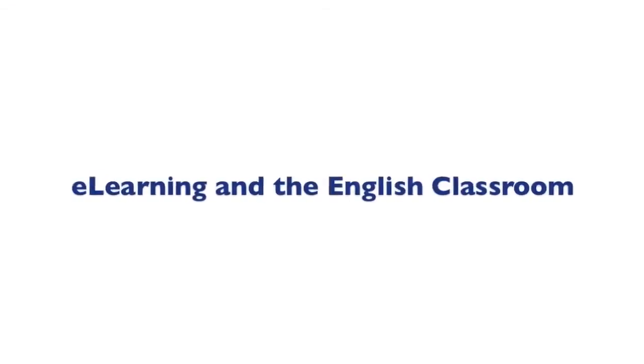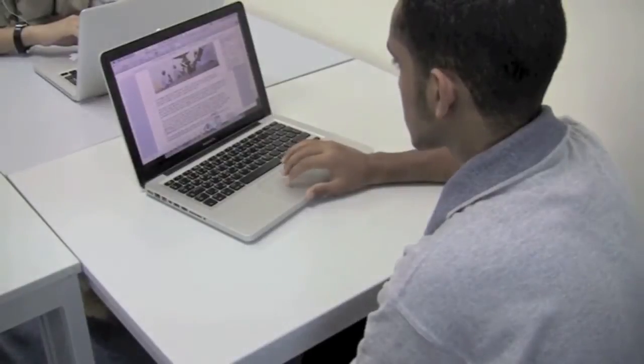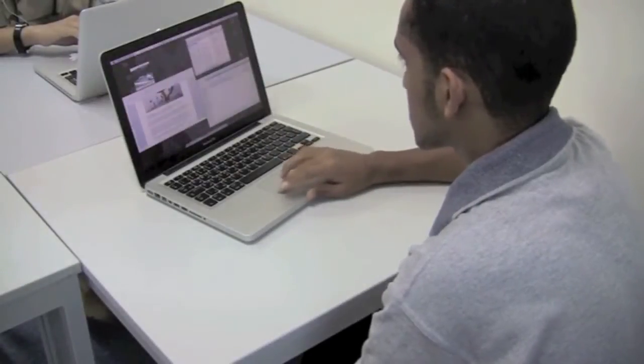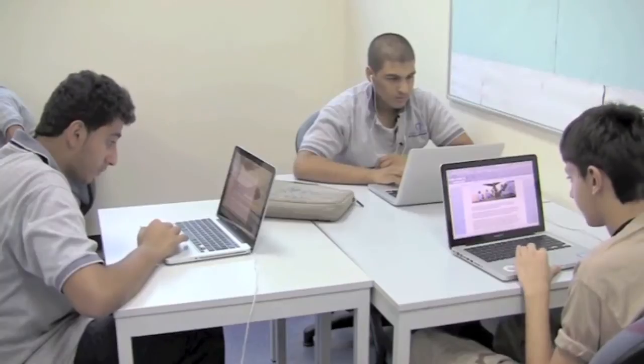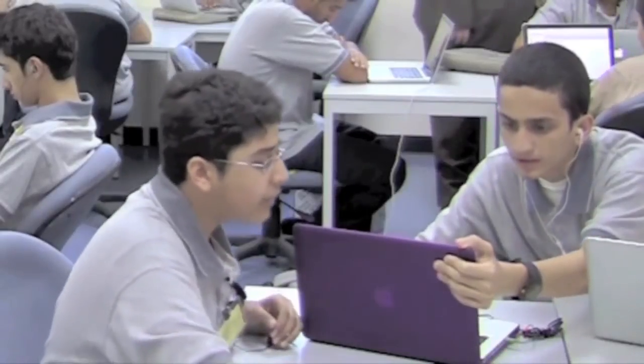E-learning and the English Classroom. At ATHS, e-learning is integrated into the classroom environment in as organic a manner as possible. This requires learning how to take various programs, various utilities, online and offline systems, and learning how they will facilitate student learning in a way that is beneficial for students and staff.